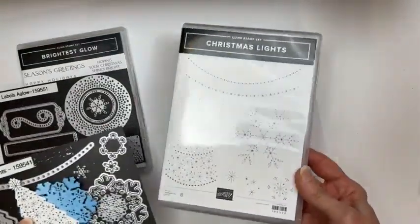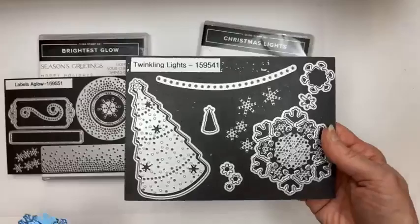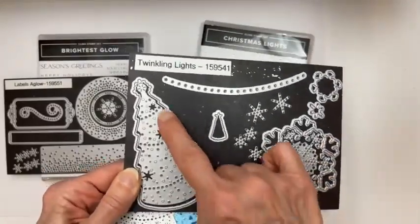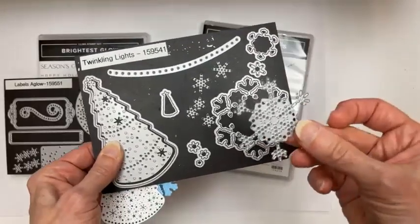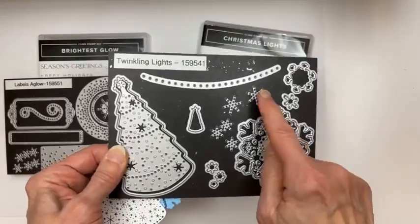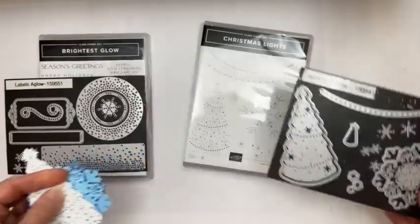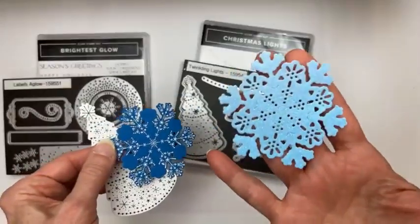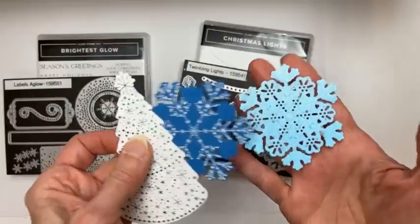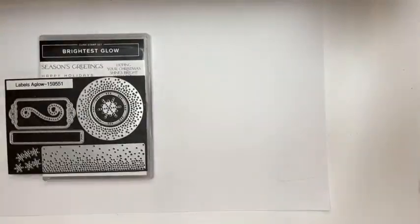We are using the Lights Aglow Suite. I demonstrated with this Christmas Lights stamp set a couple of weeks ago, and these are the dies that go with it. Some of them cut out on the outline and some just cut out detail — this interior one is just detail. There's one that doesn't cut the outside, and some just punch holes into the paper. I'm going to show you a bit more with that shortly. These are my favorite dies — you can stamp them with the outline cut out, or use them with the detail and glimmer paper.